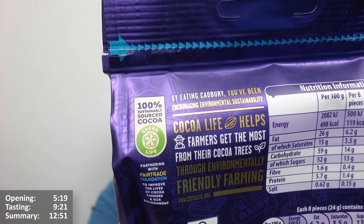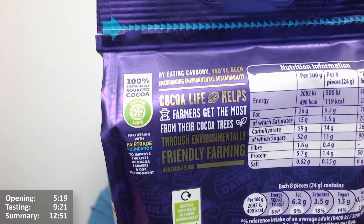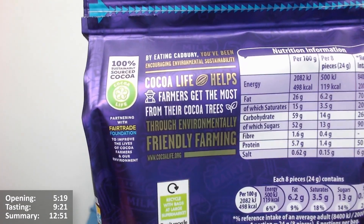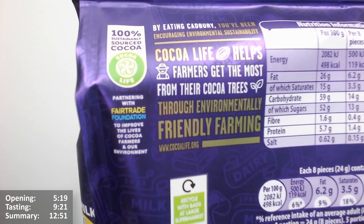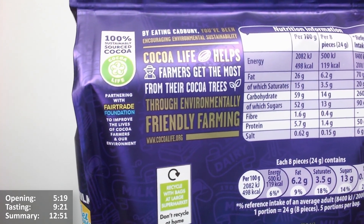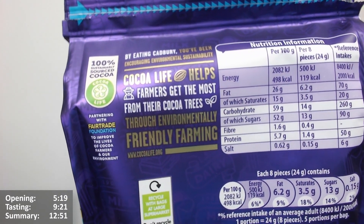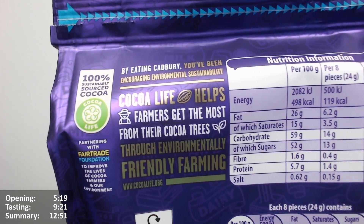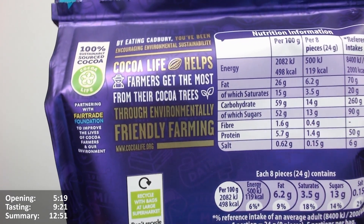What does it say on the pack? We've got the Cocoa Life thing. It says 100% sustainable source cocoa. It's worth looking into if you're interested in that sort of thing, because 100% is a bold claim and I think 'sustainable source' is a bit subjective basically — it's whether it's sustainable or not. Part of a fair trade to improve the lives of cocoa farmers and our environment. Cocoa Life helps farmers get the most from their cocoa trees, for environmentally friendly farming. Visit cocoa-life.org.